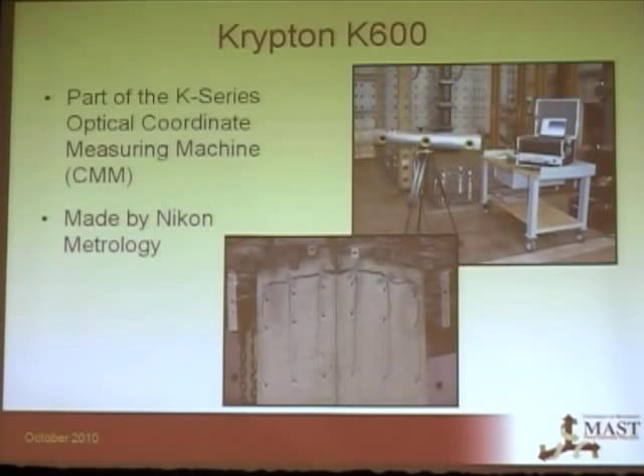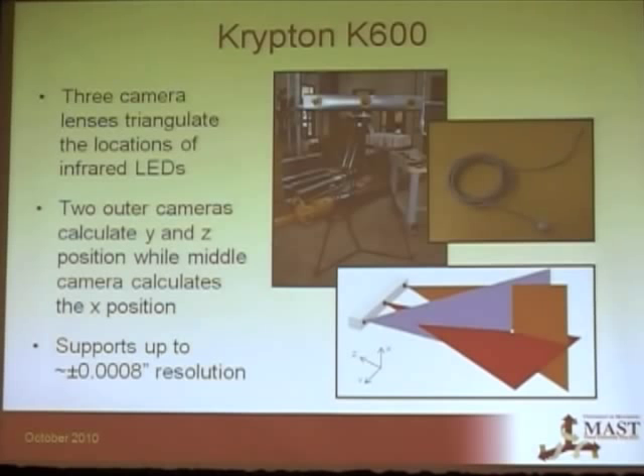One technology that is available is the Krypton 3D measurement system, made by Nikon Metrology. This is a picture of the camera — it's made up of three CCD lenses that triangulate the locations of infrared LEDs. The two outer cameras calculate mainly the Y and Z positions while the center one focuses mainly on X, and together through coordinate triangulation it gives you the 3D displacement.